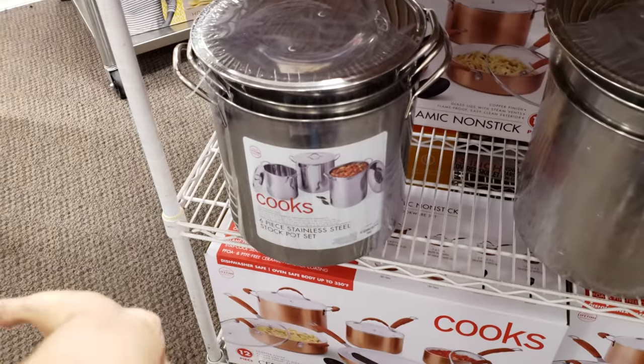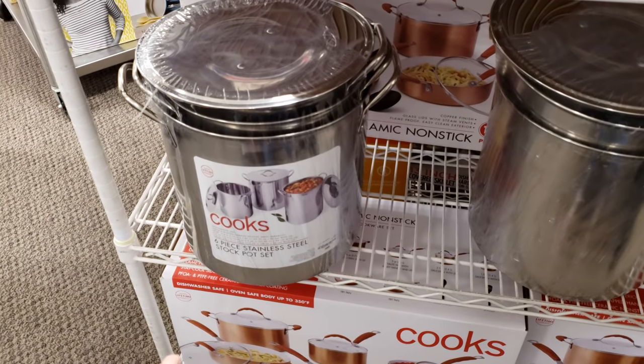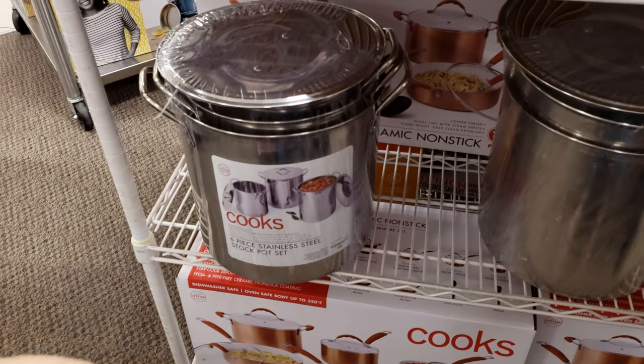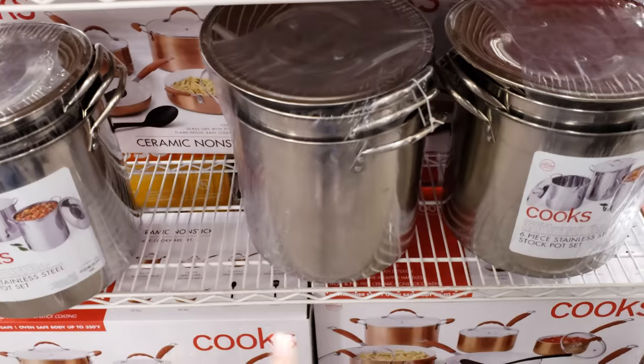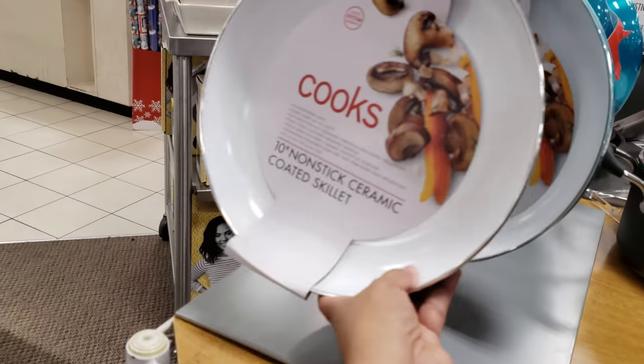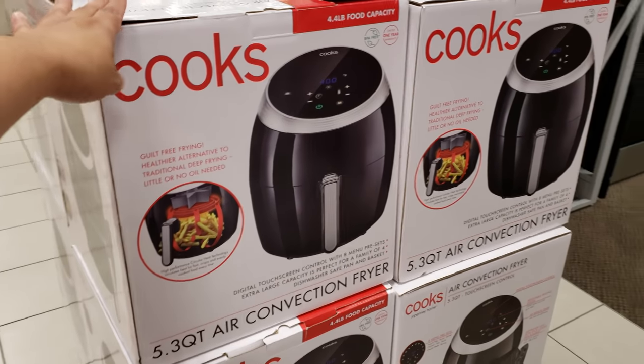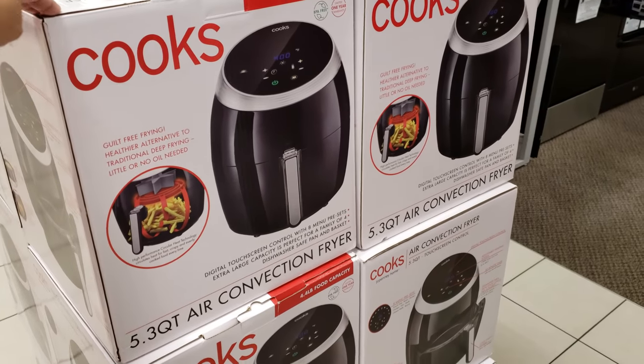This makes me want to make tamales. When you see that, I think of tamales. So they want $10 — this is $10 down here. Oh, look at that color. If you're looking for a much bigger air fryer, this one here is going to be $90.